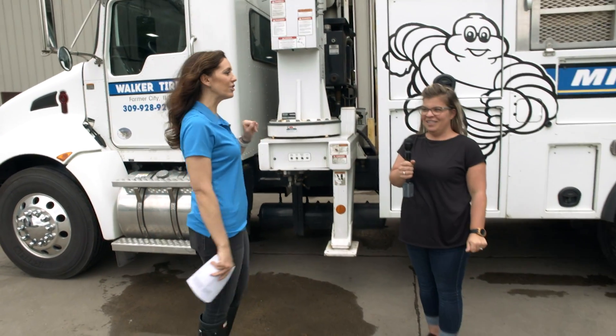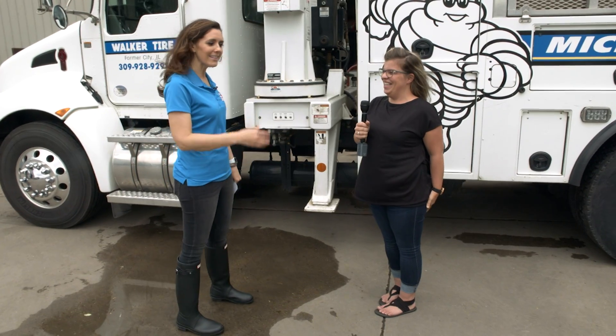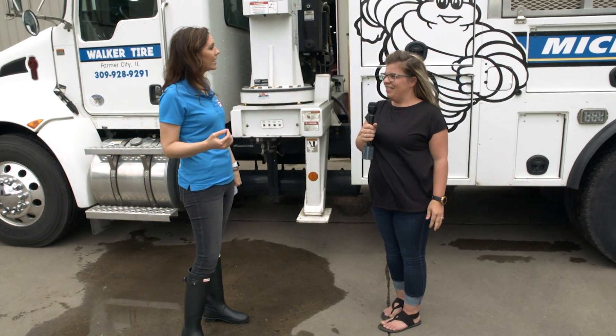It is your one-stop shop when it comes to all of your tire needs here in our town, Farmer City. We're at Walker Tire and Muffler hanging out with Taisha Cho. Thanks for having us. Let's talk all things Walker Tire and Muffler.